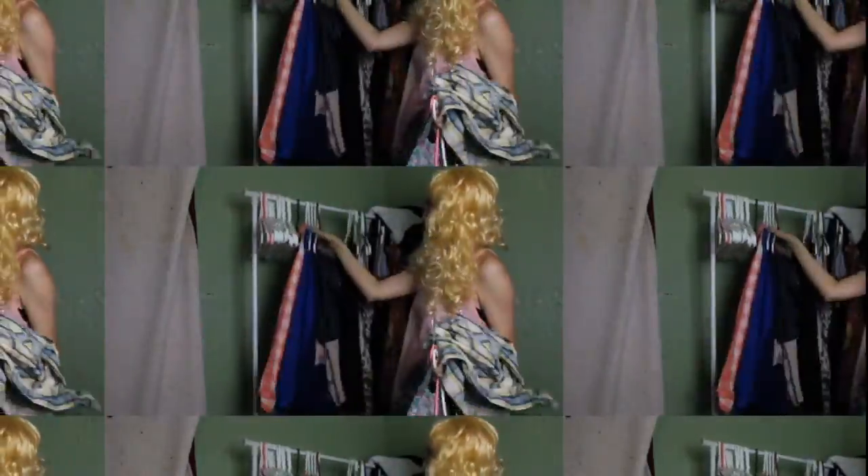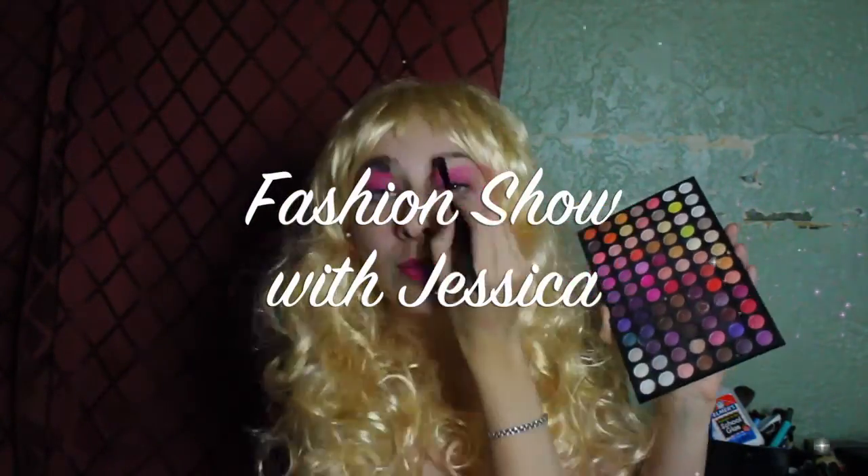Hello guys and welcome to the fashion show with me, Jessica. Since today is the first day of July, I decided to share with you my top 25 OOTDs for this July, using only one object, which is sarong.